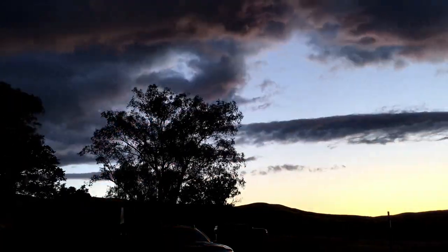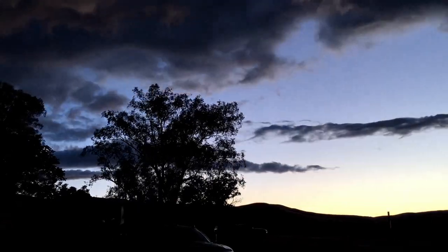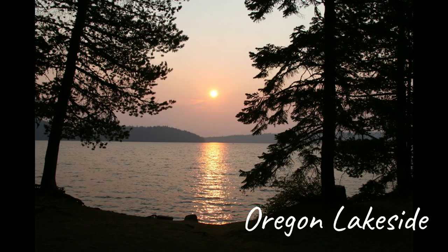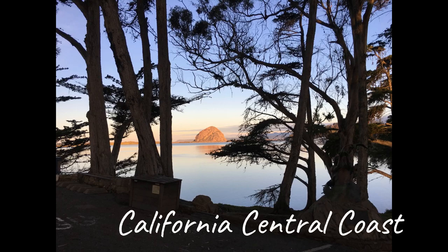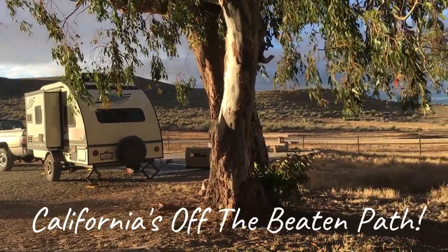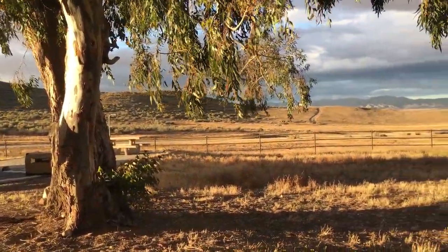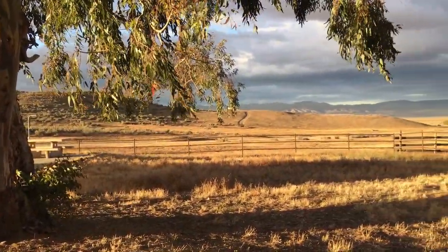Welcome to another video in Travel Small Live Big's A Few Faves Series, where we share a few favorites of a certain genre such as Oregon Lakeside Campgrounds, California Central Coast Campgrounds, or in this video, California's Off the Beaten Path Campgrounds — and our favorites in this particular video are all Central and Southern California campgrounds.